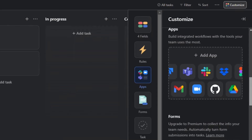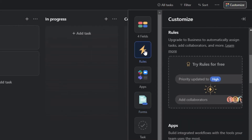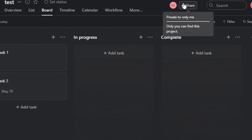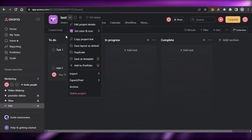We can also customize Asana and add integrations for applications such as Google Drive, Microsoft Teams, Gmail, Trello, and Dropbox. We can also add forms to Asana, though that is for the premium version. When it comes to automation, you can add collaborators, set priorities, and assign tasks to different people. Inviting someone is really easy — just click the invite option and enter their email address.